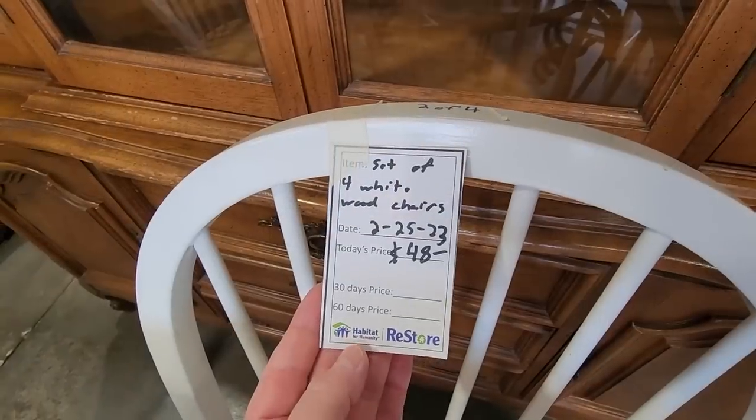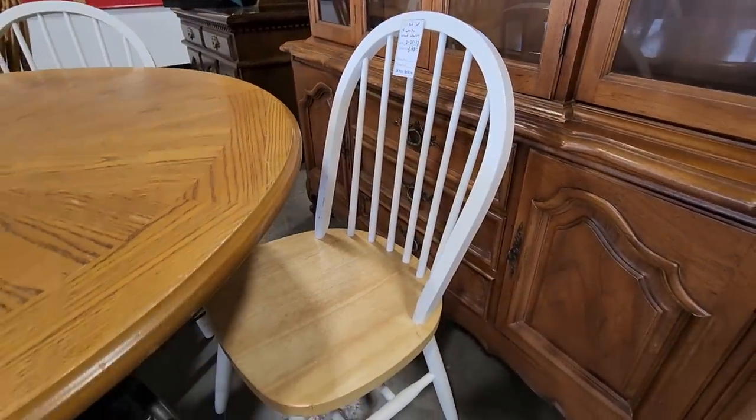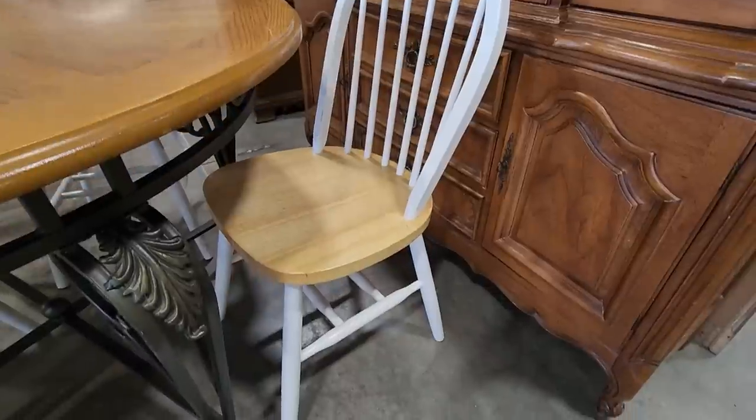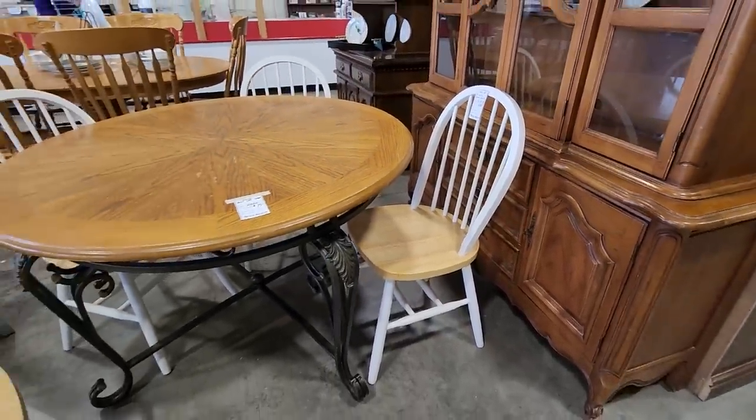And they've got these chairs sitting around it, so you could get four of these chairs for $48. I would probably put it with a different table. But if you're on a budget or you want to save money, definitely shop your ReStore. Four chairs for $48.